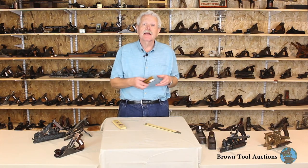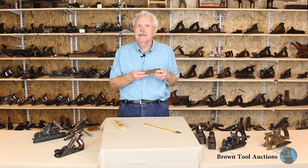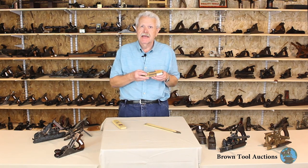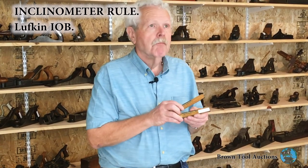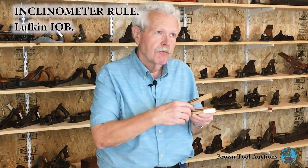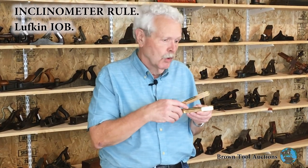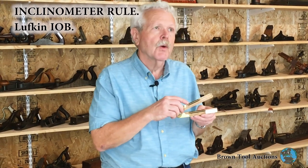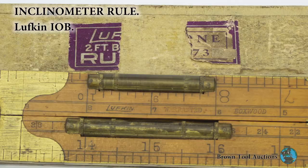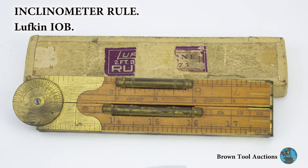This is an example of the combination rule and level — an inclinometer made by the Lufkin Rule Company of Saginaw, Michigan. This consists of a four-fold rule. Most of them have a single miniature level vial embedded in the middle part of the rule. This one's got two — it's got one down here and a slightly shorter one embedded in the top part of the rule. This is the only one with two level vials like this we've ever seen, and it comes in its original box.